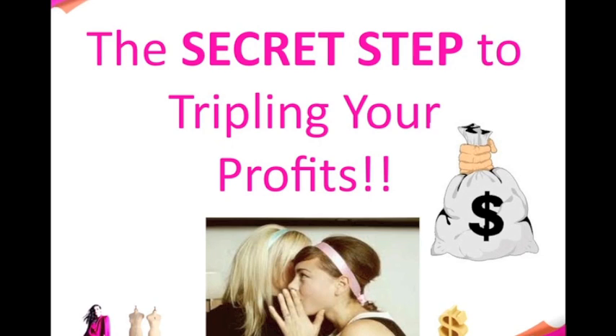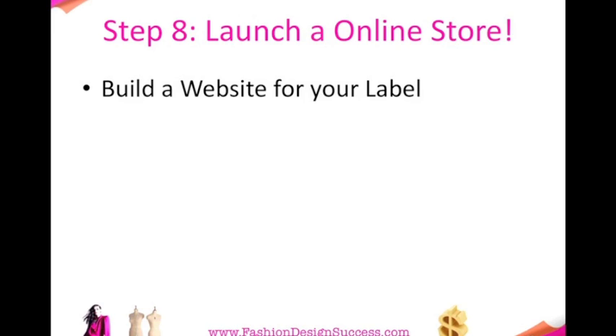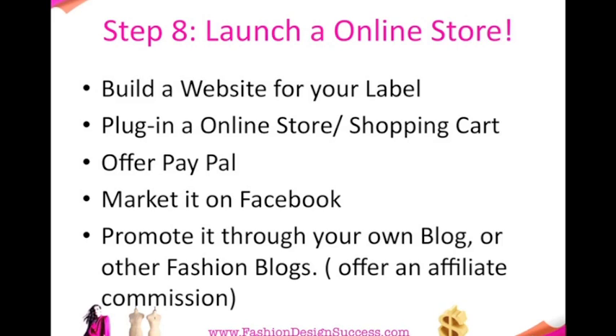Here is my absolute secret tip to tripling your profits as a fashion designer with your own fashion label. This is to launch your own online store. Build a website for your label, plug in an online store and shopping cart, offer PayPal, market it on Facebook, and promote it through your own blog or other fashion blogs.